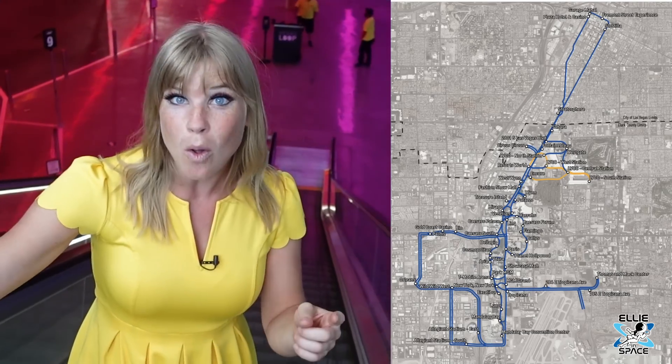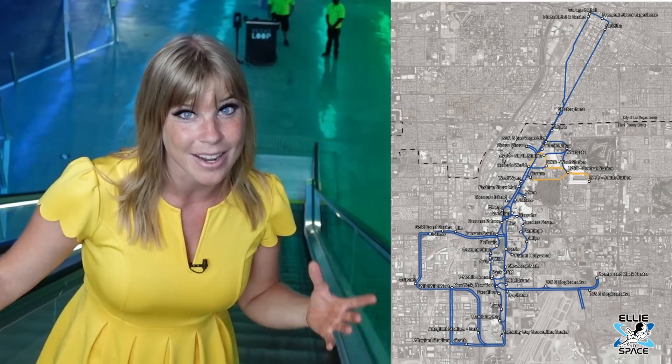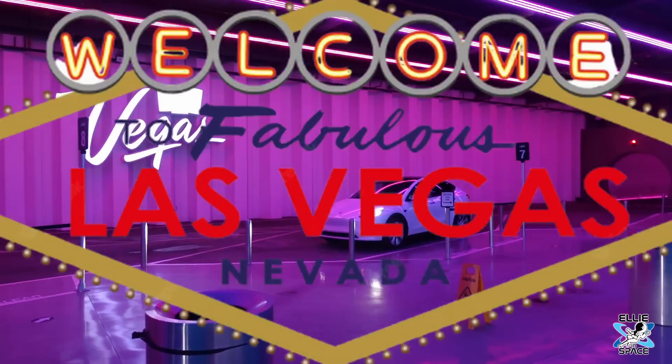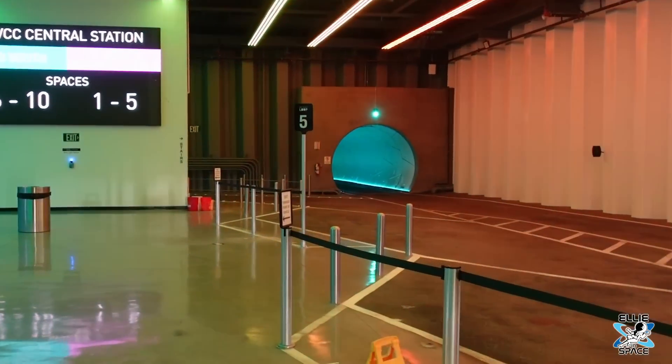Now keep in mind, the goal is to eventually have 29 miles of connecting tunnels and 51 stations. So finally we're in Vegas, and I'm going to actually ride in those illuminated tunnels that you see.